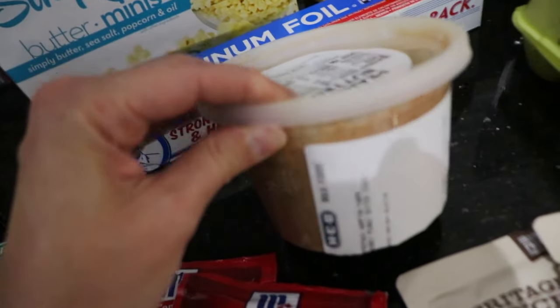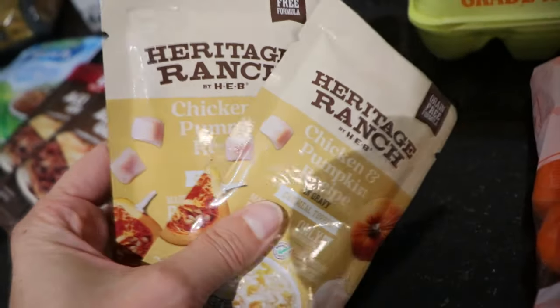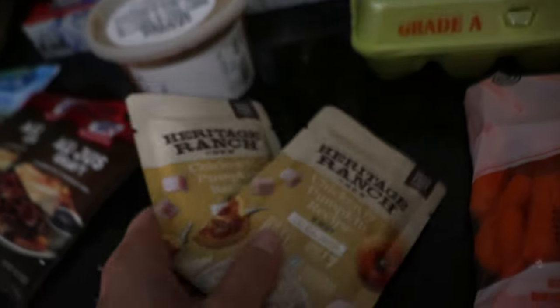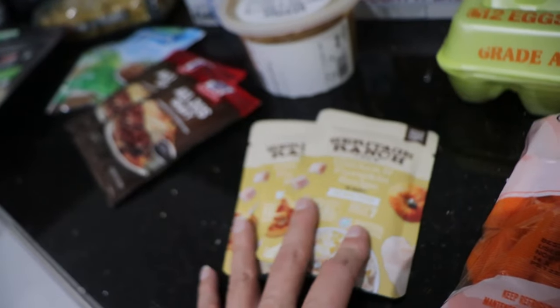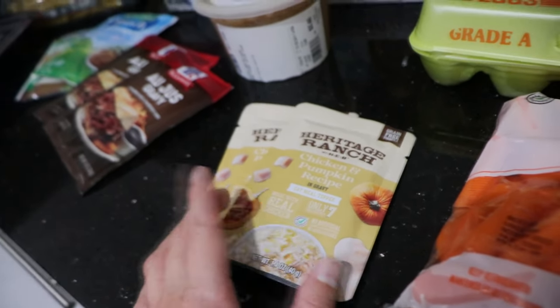This peanut butter stuff is so good. We got some olive oil and pepperoncini peppers. We got three cans for the girls, but as soon as we walked in, we told them what we got them, so we had to give them one right away. Cookie and Cannoli likes the Heritage Ranch by H-E-B chicken and pumpkin recipe, while Kiki prefers the Friskies shredded, so we got her one of those.